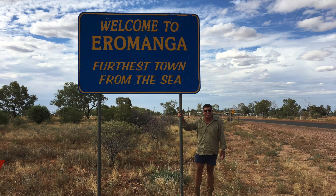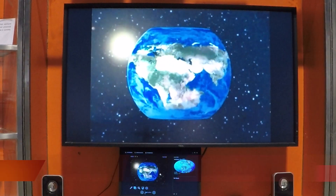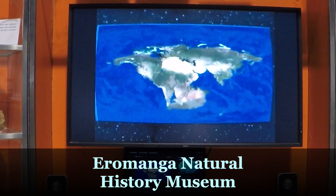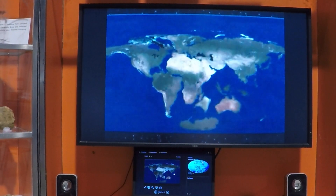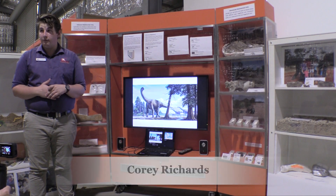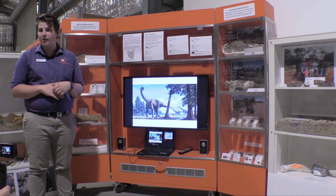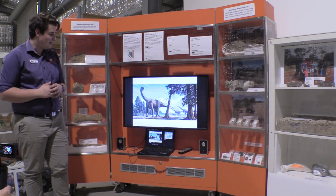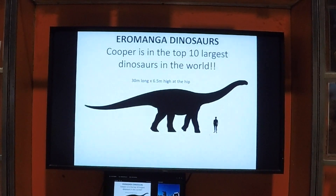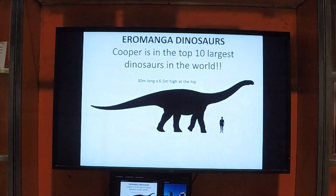The Eromanga Natural History Museum was a high priority for us to visit. 100 million years ago, outback Australia was a very different place. We work on up to 4 different species of titanosaurs in here at any one time, and Cooper is obviously our largest. His species actually grew up to about 30 metres long, which is the length of this shed, and 6.5 metres to his hip.